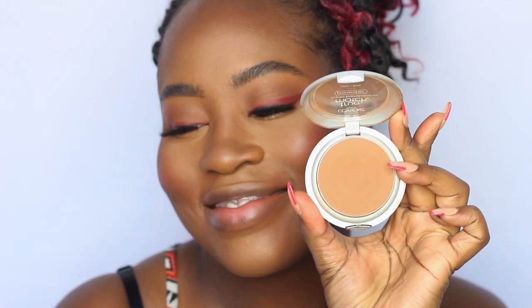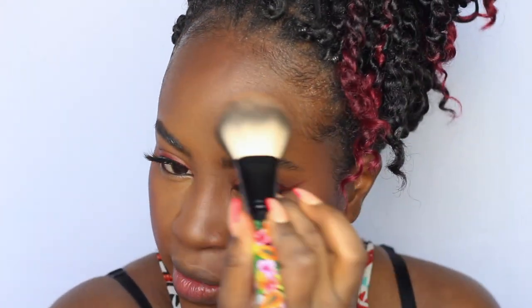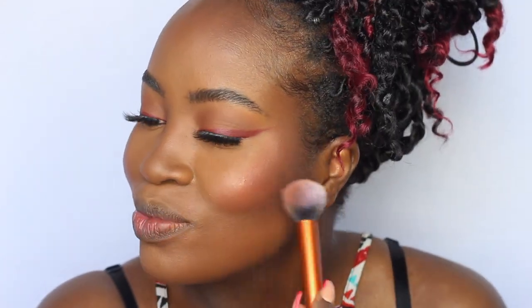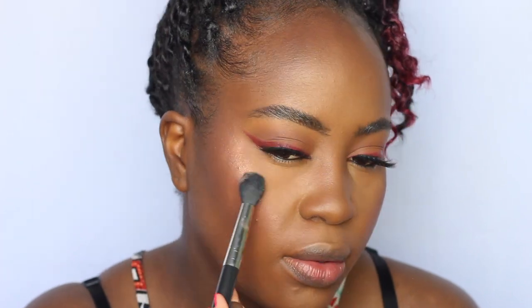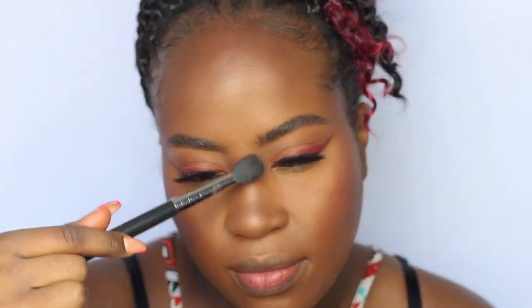Now I take my favorite powder — my L'Oreal True Match in shade C8 — to set my entire face and blend everything together. Then I go into a second blush, which is the MAC Extra Dimension in Extreme Dimension, applying it to the apples of my cheeks. I spritz with MAC Fix Plus, then take my Makeup Shayla highlight and apply it to the high points of my cheeks — just a little bit, since this highlight is intense. I also run it along the center of my nose and highlight my cupid's bow.